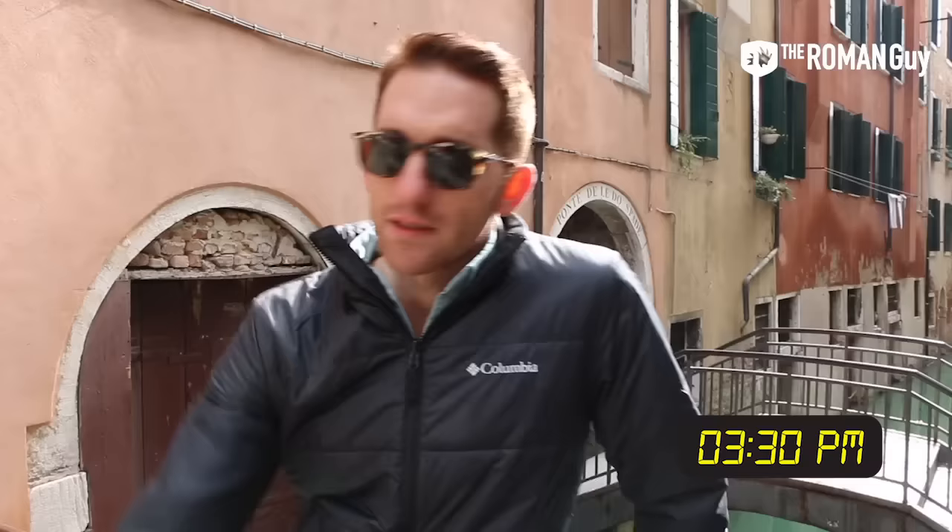It's 3:30 now. We've already covered the Rialto and St. Mark's Square. Starting to lose a little bit of energy, so we'll probably stop for coffee soon, but we're making really good time. We're going to go through Cannaregio and the Jewish Ghetto next, and then head towards the train station.